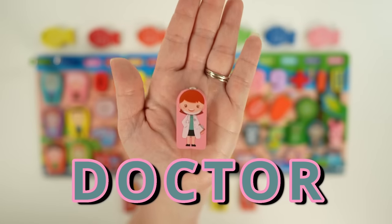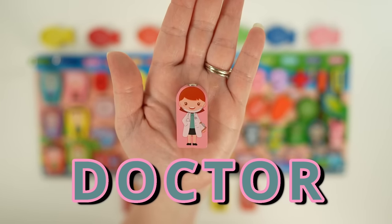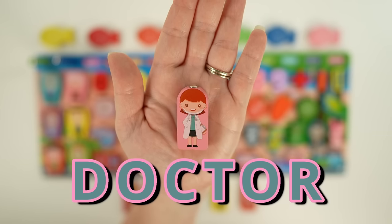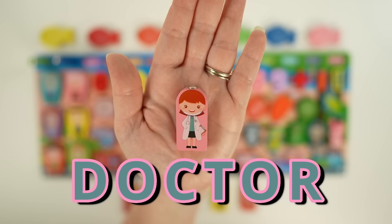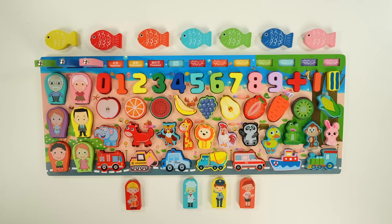This is a doctor. Sometimes it's scary to go to the doctor, but doctors just want to help when you're sick or hurt to make you feel better. They use tools like stethoscopes to listen to our heart and lungs and make sure that everything's healthy. Bye doctor, thank you!